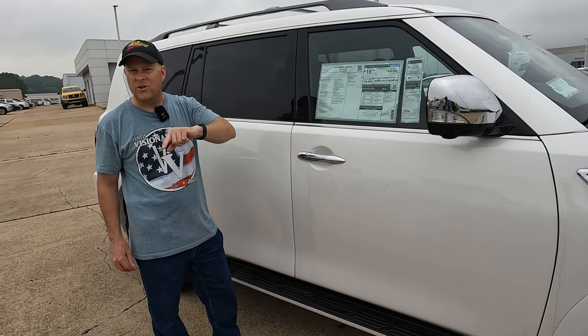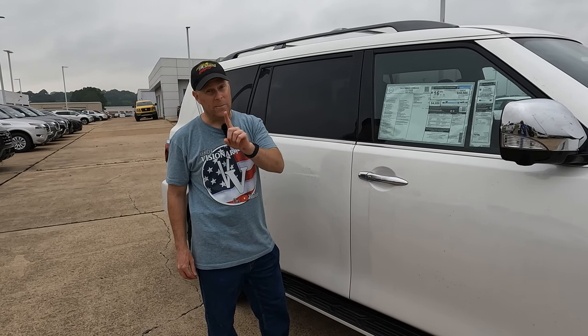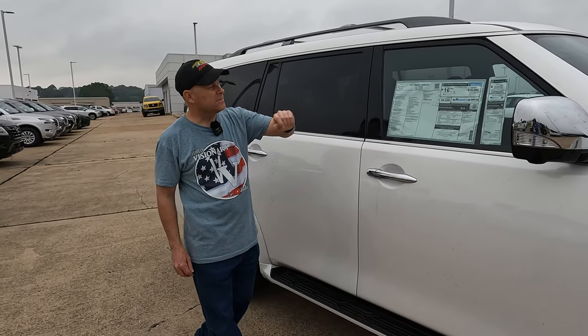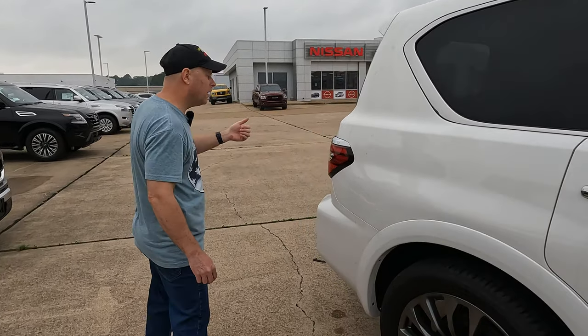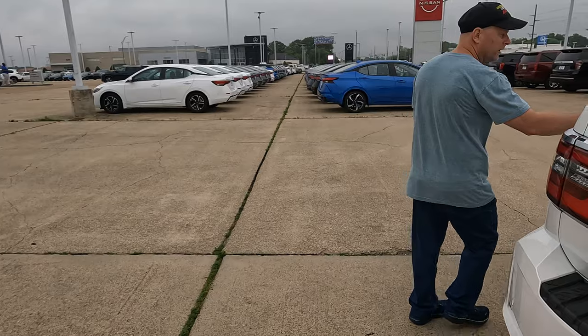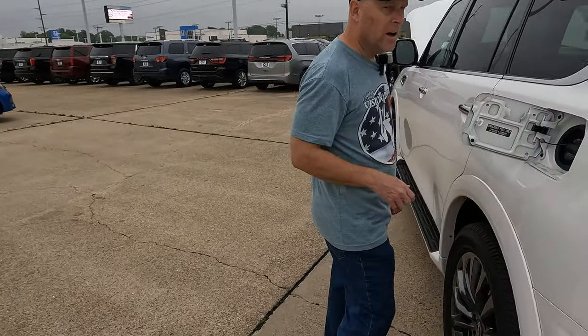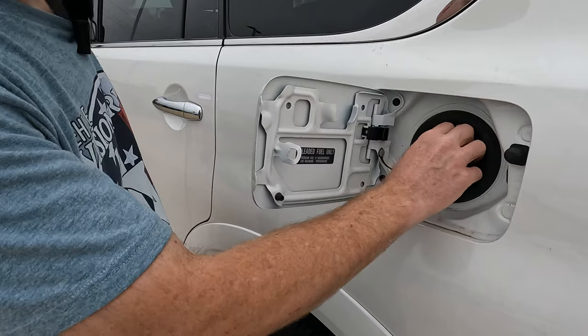Tell me in the comments section what other full-size SUV has that same 6.2 gallons per 100 miles driven with a particular motor under the hood. Over on the driver's side is where the gas tank is located — and for those who don't like capless fuel fill, you do have a gas cap here.